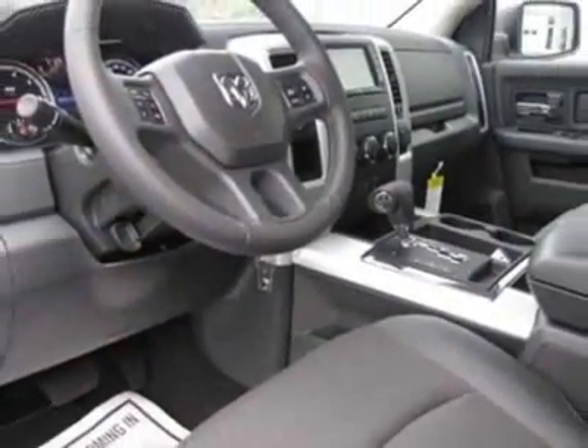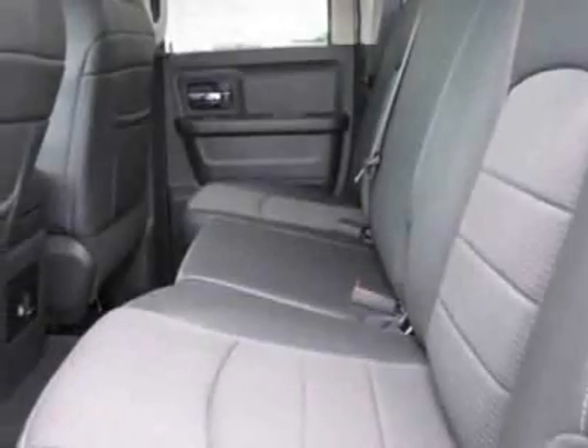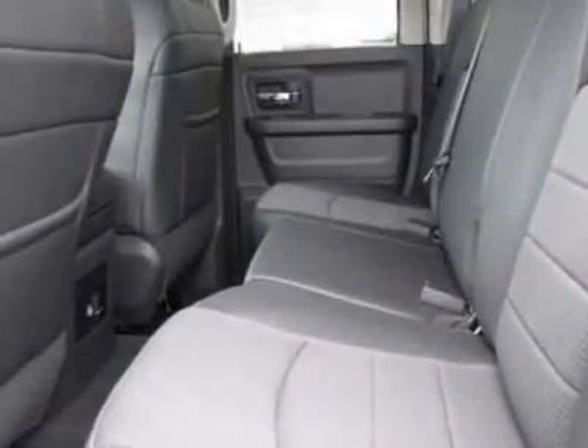dark slate gray cloth bucket seats, sport performance hood, chrome tubular side steps, and the 32-gallon fuel tank.